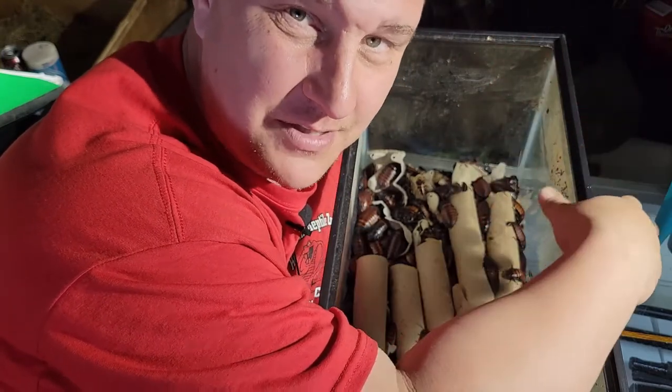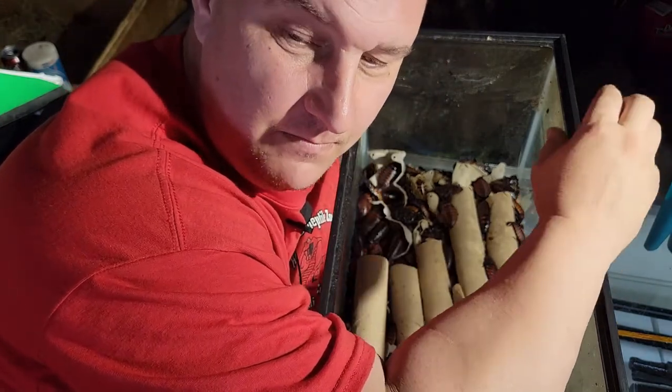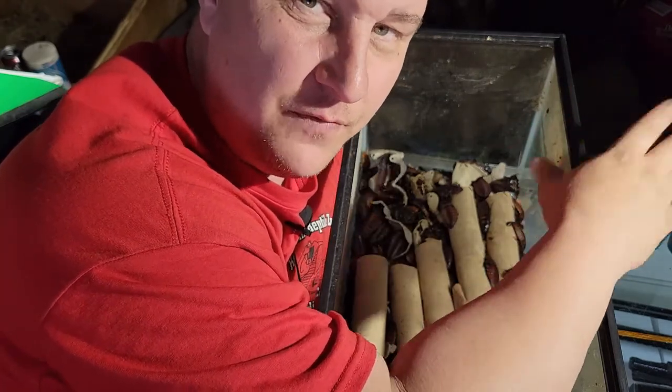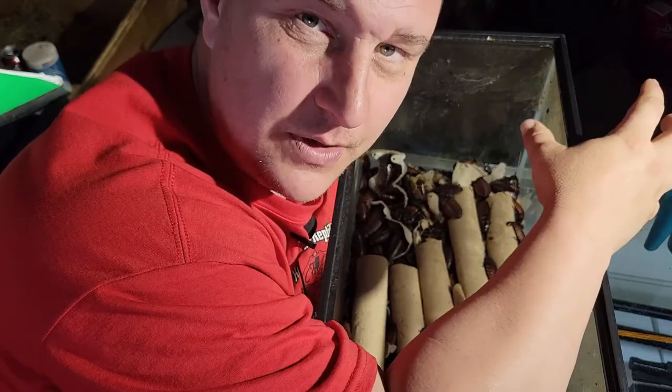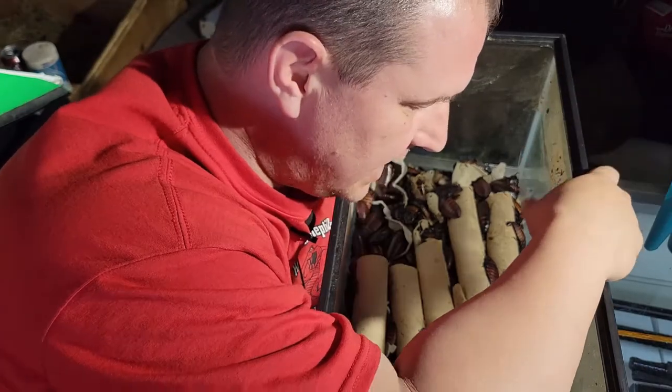It's only about 20-25 seconds, you can see that. We appreciate you following along. Make sure to hit the subscribe button, the like button, make sure to hit the bell for notifications. Feel free to leave a comment — our information will be in the description below if you need to get in touch with us. If there's anything that you want us to film on, feel free to write us in and let us know.